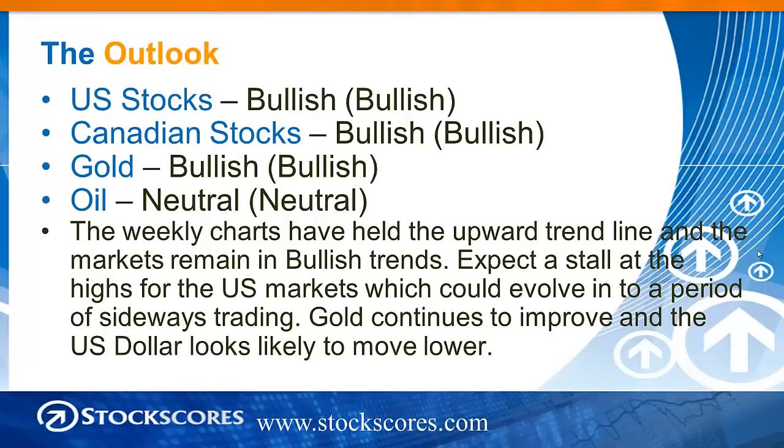I've got a bullish rating on equities — both U.S. and Canadian — and gold, both in the short and long term. In the short term we're a little bit overbought and have had a pretty strong bounce back, so I expect we're going to run into some resistance on all of these things in the next week or two. But the long-term picture remains good. The weekly charts have held the upward trend line and the markets remain in bullish trends. Expect a stall at the high for the U.S. markets, which could evolve into a period of sideways trading. Gold continues to improve, and the U.S. dollar looks likely to move lower.